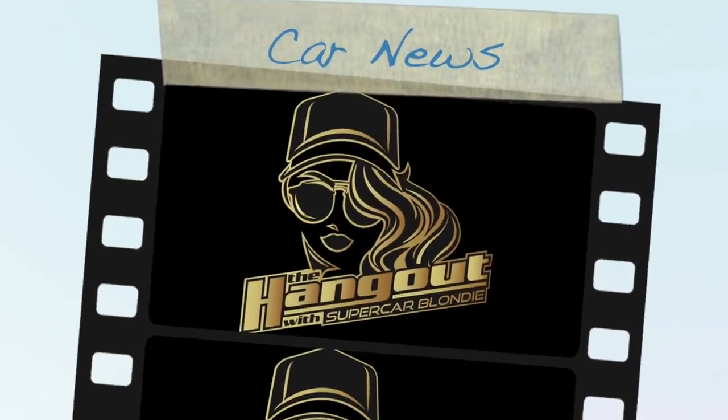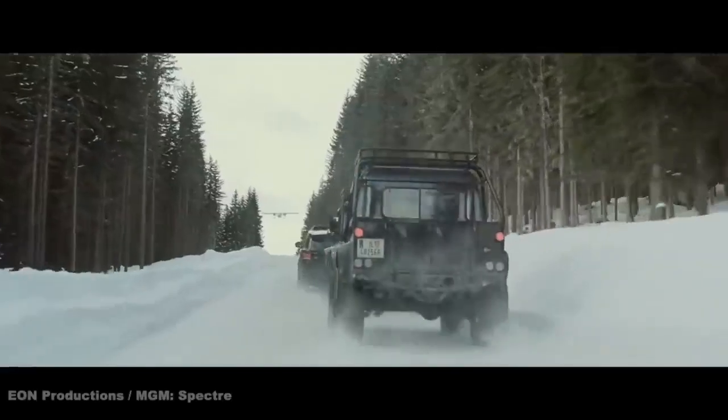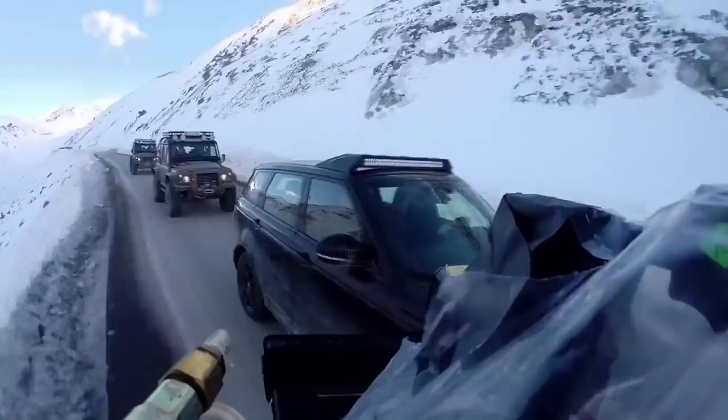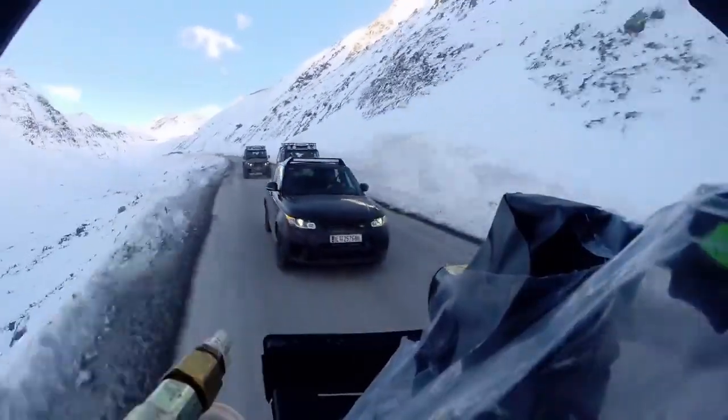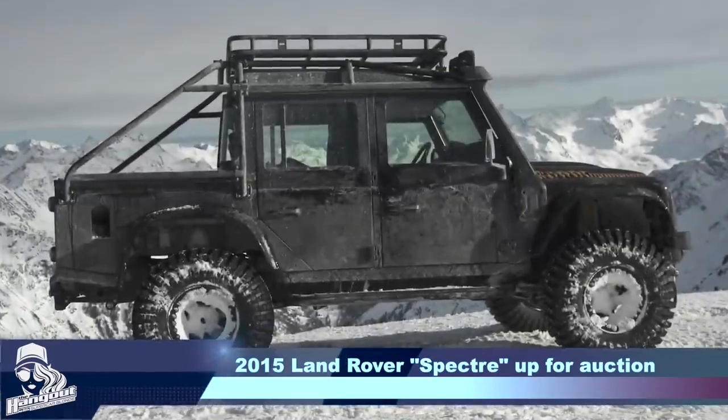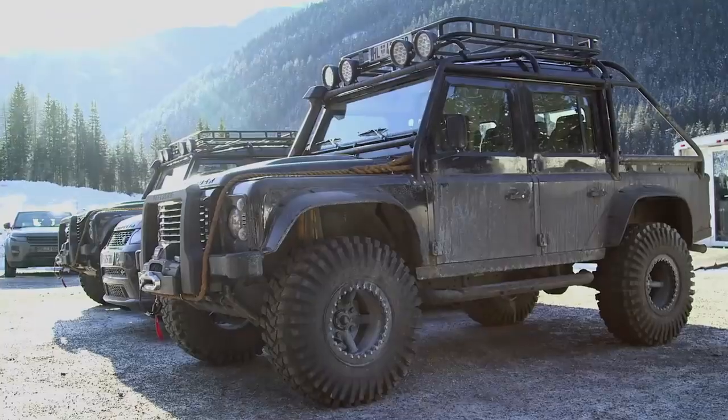Car news. First up, a James Bond car — one of the cars used in Spectre, the movie, is now up for auction this month. They used 10 bespoke Land Rover Defenders in the movie as getaway cars. Only seven of these still exist. One of these babies is now up for auction and it's been fully customised: 37-inch wheels, plus a full roll cage and an upgraded engine.